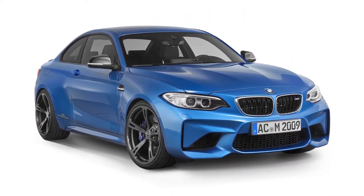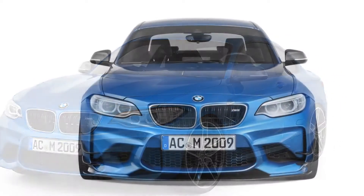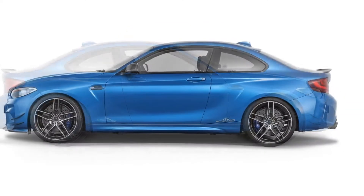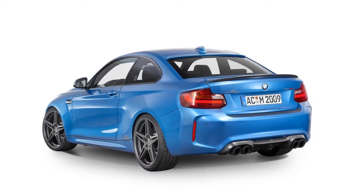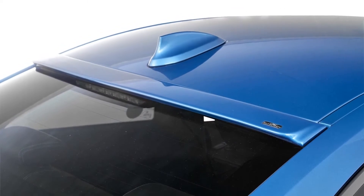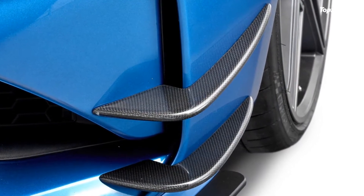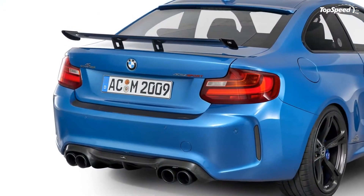The 2016 BMW M2 by AC Schnitzer. When you start talking about aftermarket tuning companies that specialize on BMWs, the name AC Schnitzer will inevitably come up in the discussion. The German tuner prides itself on being one of the best in the business when it comes to creating programs for Bimmers, and that form has held true to this day. Take for example its latest project for the BMW M2 — it's loaded with upgrades from front to back and everything else in between.